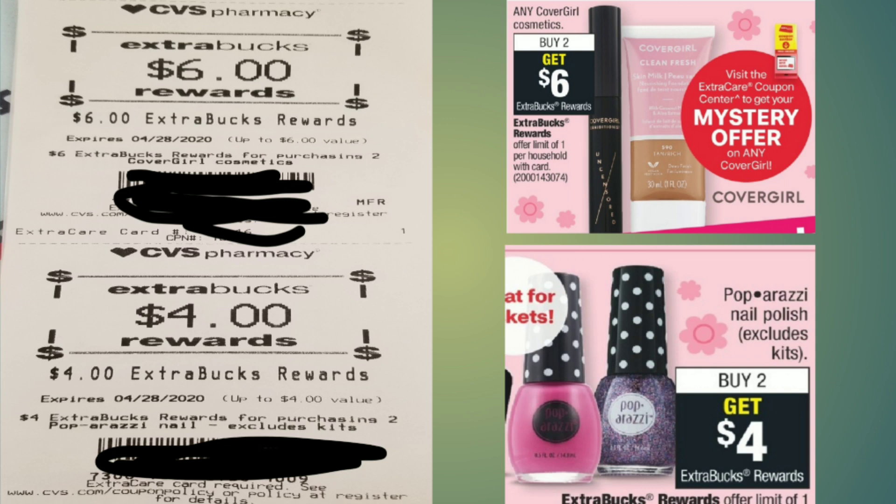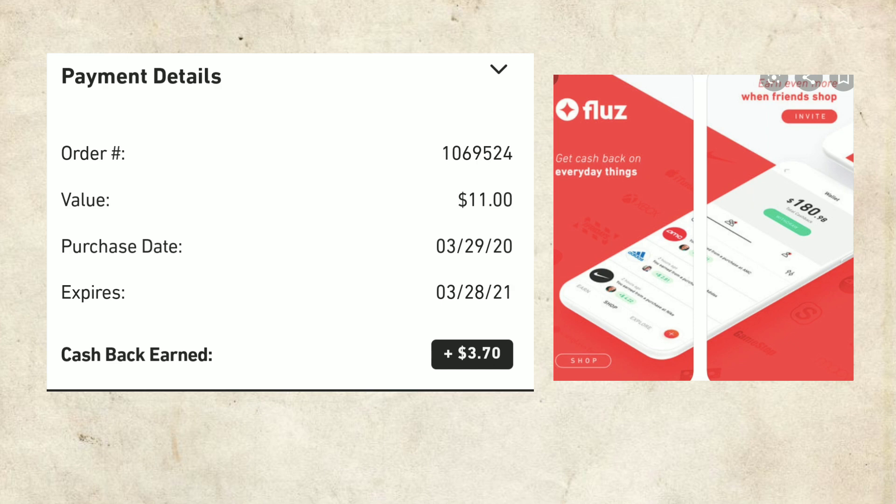You can see the two ECBs I received from this transaction. I'm trying to talk slow so everyone can understand. I feel like this is a great deal for beginners — even if you don't have any ECBs, you can start off with Care Plus and do this deal. This will be a great money maker. On to the next deal.